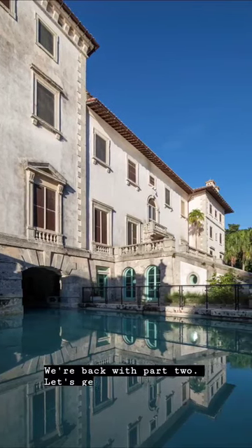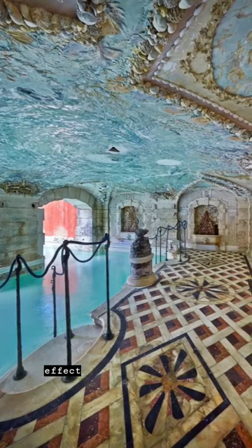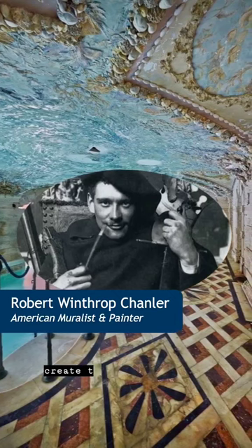We're back with part two. Let's get into the design of the pool's ceiling mural. To complete the underwater effect Paul Chalfin wanted for this space, American muralist Robert Winthrop Chandler was commissioned to create the ceiling.